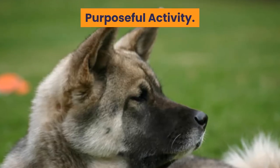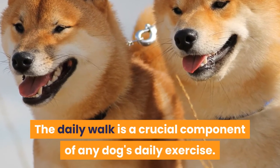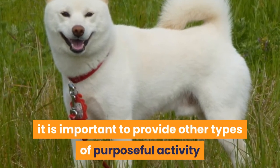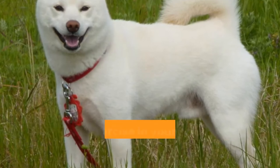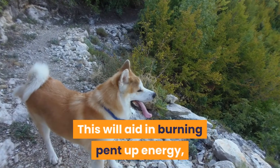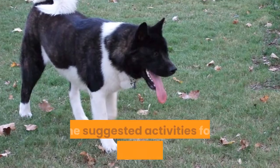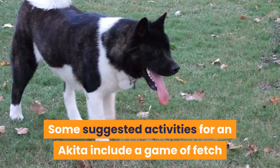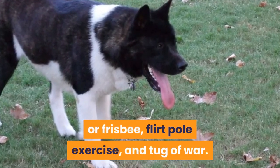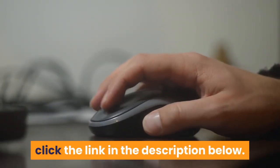Purposeful activity. The daily walk is a crucial component of any dog's daily exercise, but in addition to walks, it is important to provide other types of purposeful activity and exercise in your Akita's daily routine. This will aid in burning pent-up energy, provide enrichment, and keep their muscles strong. Some suggested activities for an Akita include a game of fetch or frisbee, flirt pole exercise, and tug of war. For more exercise ideas for an Akita, click the link in the description below.